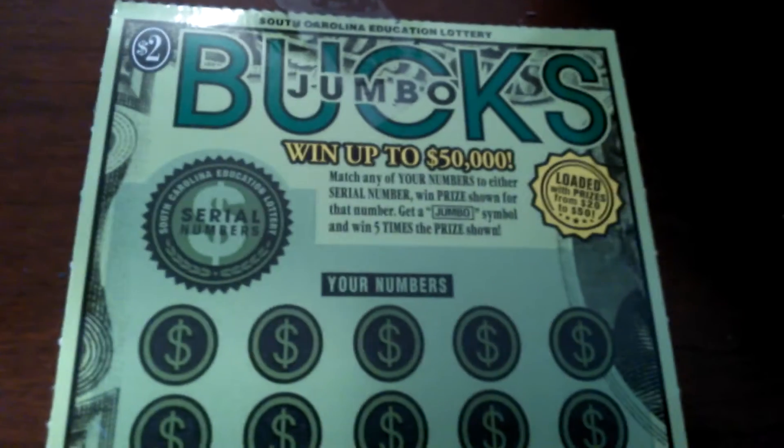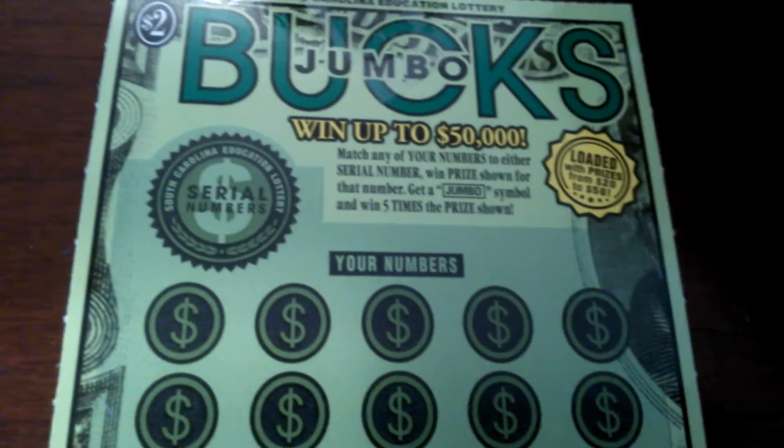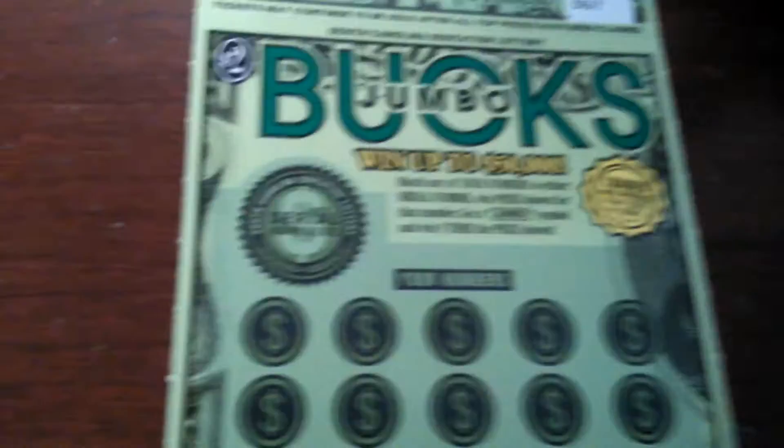What's going on, everybody? We got two $2 jumbo books from the South Carolina Education Lottery. You match the series numbers, so your winning numbers, or you get a jumbo for five times. Apparently, it says it's loaded from $20 to $50 prizes.